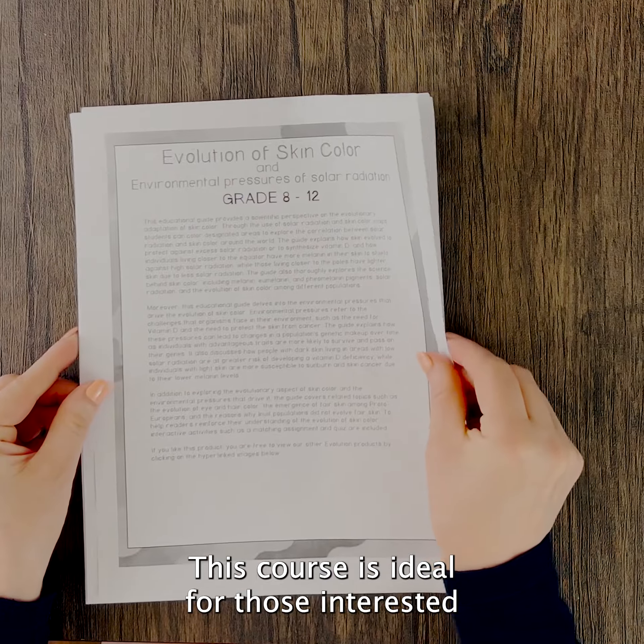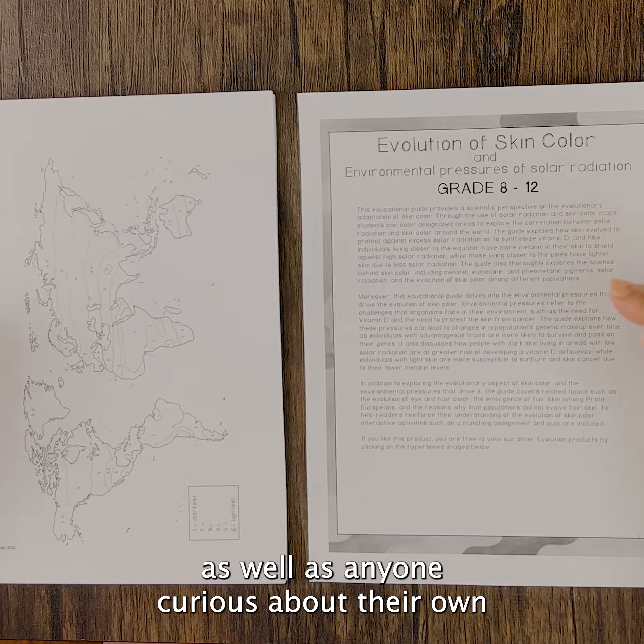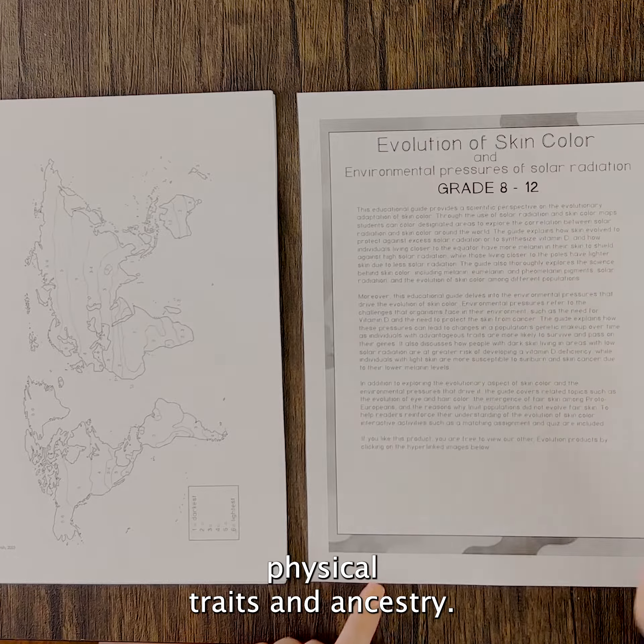This course is ideal for those interested in biology, anthropology or genetics, as well as anyone curious about their own physical traits and ancestry.